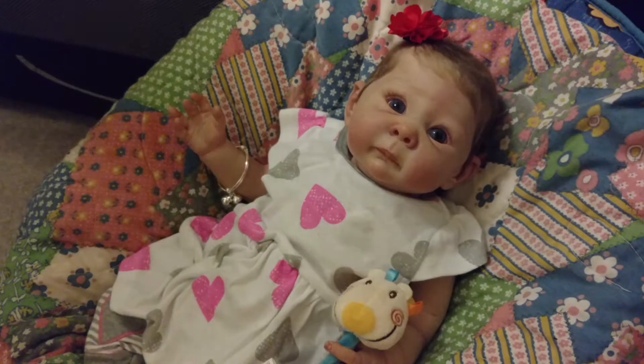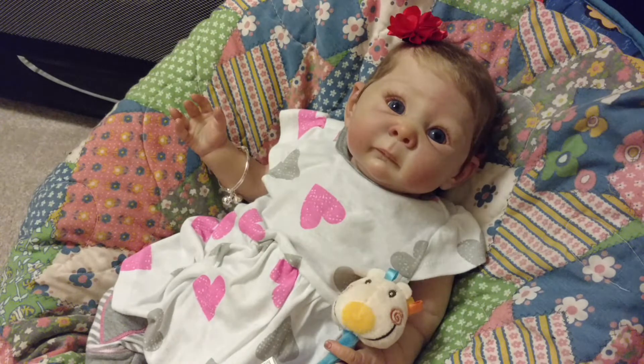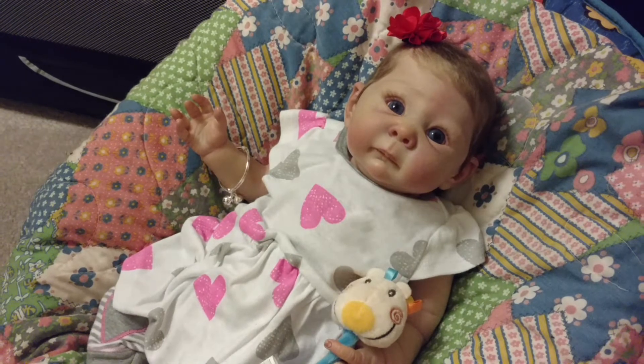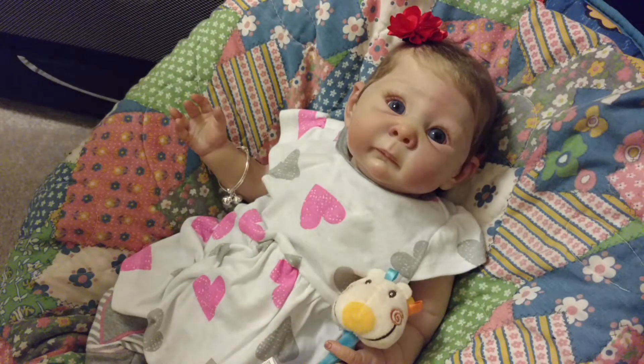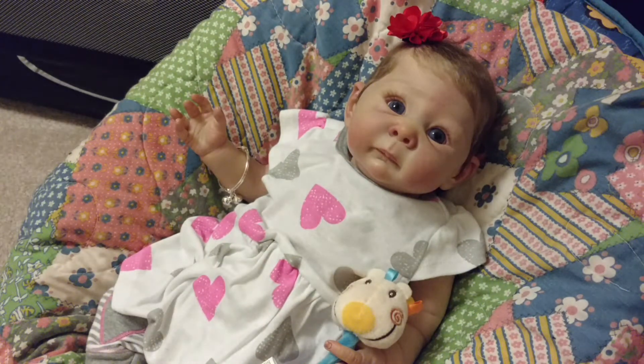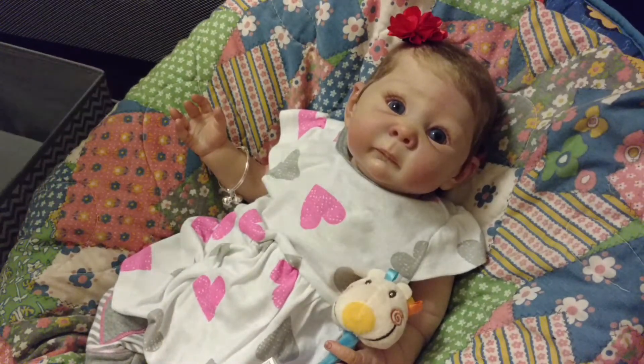Hoping my mom is going to maybe dabble in making clothes. I'm really hopeful that she'll get into it — it depends on how small she can actually go. But I ran the sweeper in here, so it looks much better, but I'm still minus a table, so I have nothing to work on, which is a total bummer.